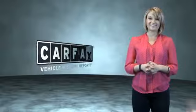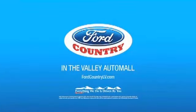Just saying — show me the Carfax. Great quality at a great price. Call or click to contact us today. Visit Ford Country in the Valley Auto Mall today.